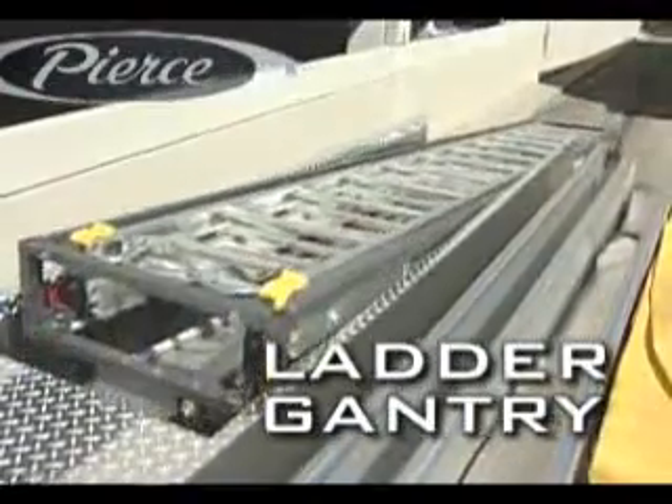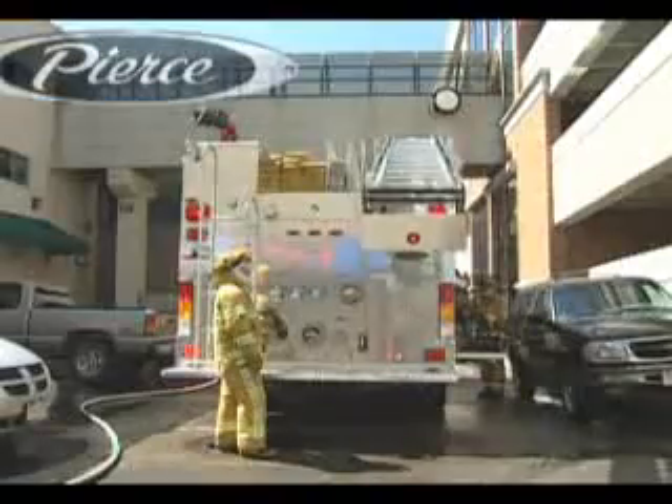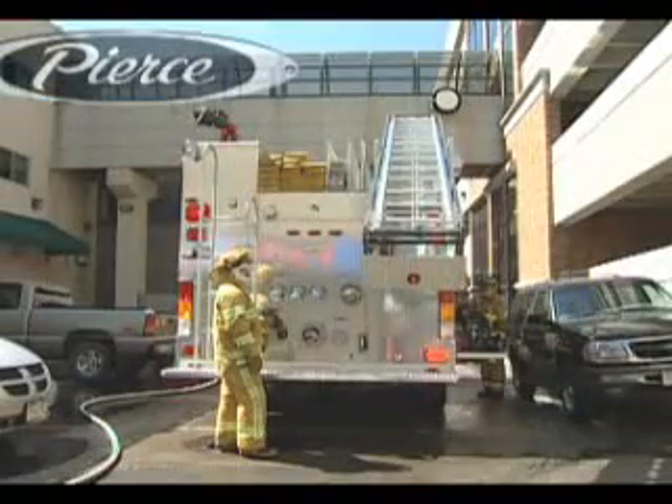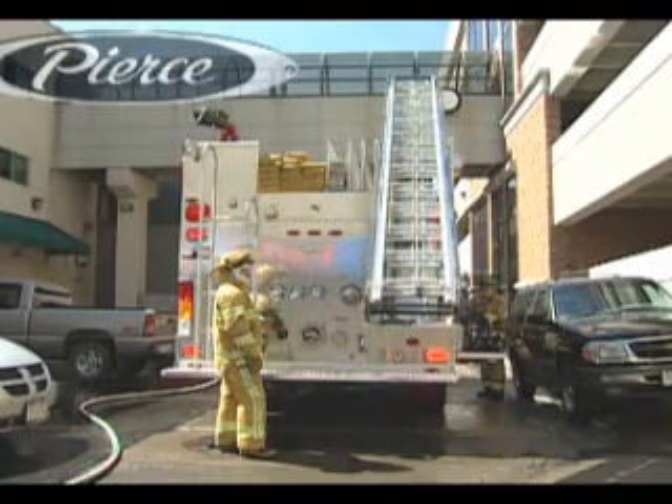The perfect complement to our industry-leading side hydraulic ladder racks. Both offer firefighters a safer and faster way to get ground ladders into action. And now firefighters can decide whether to deploy ladders from the side or the rear while still maintaining a safe working environment.